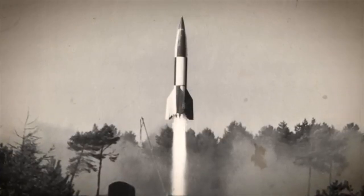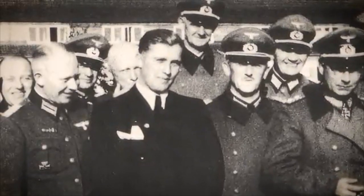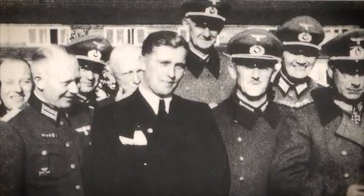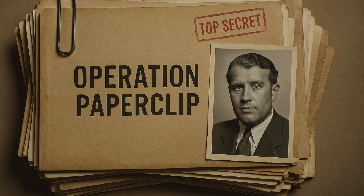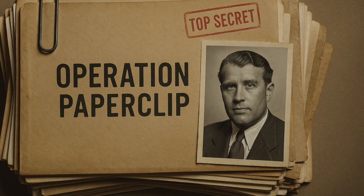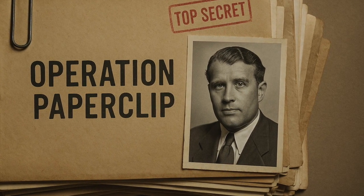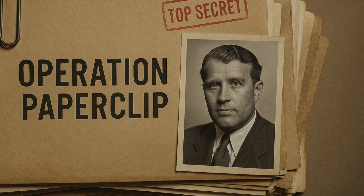What do you think about Operation Paperclip? Was it a necessary evil in the face of the Cold War, or an unforgivable moral lapse? Let me know your thoughts in the comments below. If you found this video informative, please give it a thumbs up and subscribe for more deep dives into fascinating and complex history. Thanks for watching.